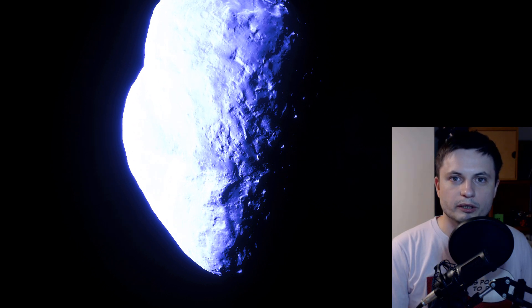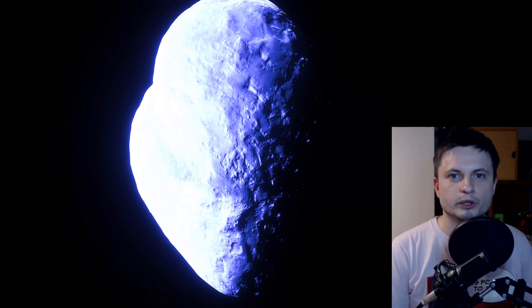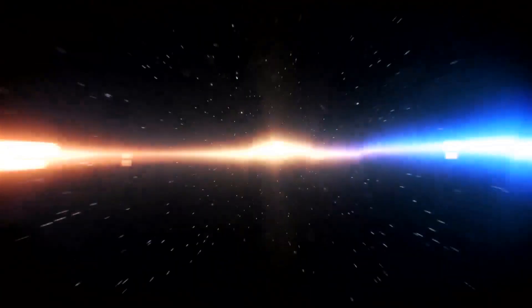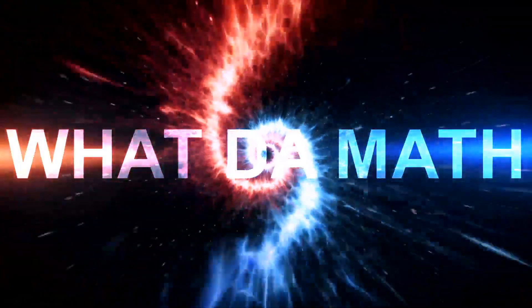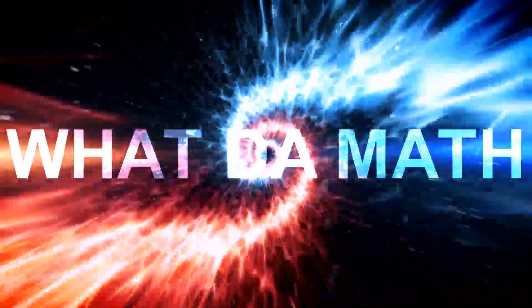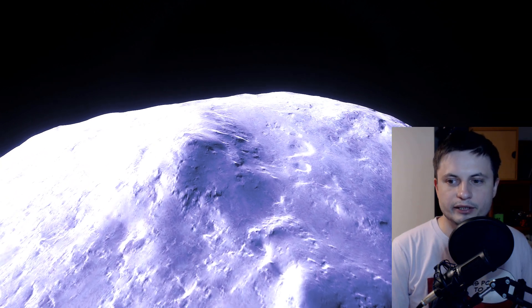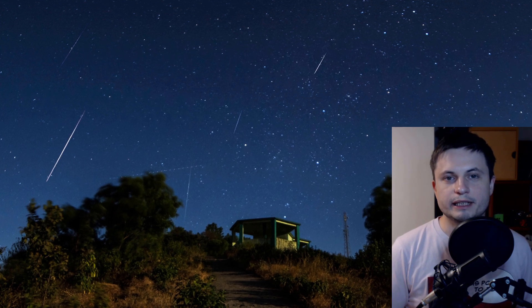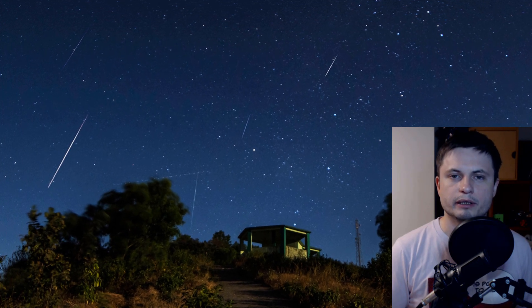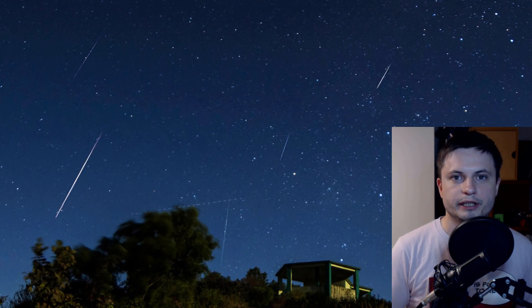We're going to talk about what we know about this rock, and really what we don't know as well. This rock was actually discovered back in 1983 and back then we didn't really know much about it. But we realized pretty quickly that there was a kind of a pattern between the orbit of this asteroid and the very famous meteor shower known as the Geminids.